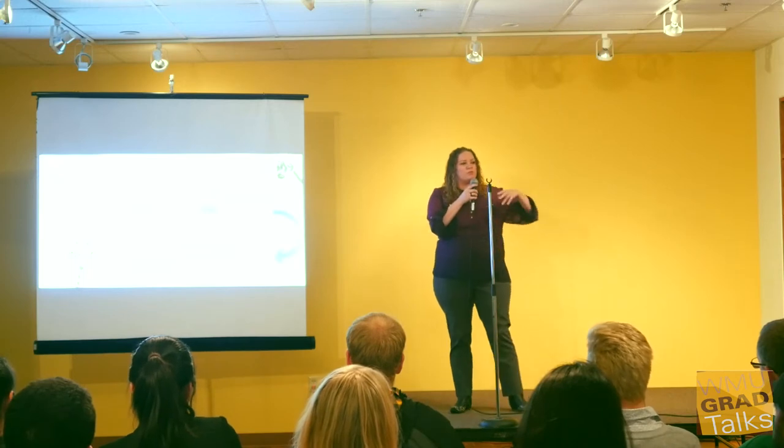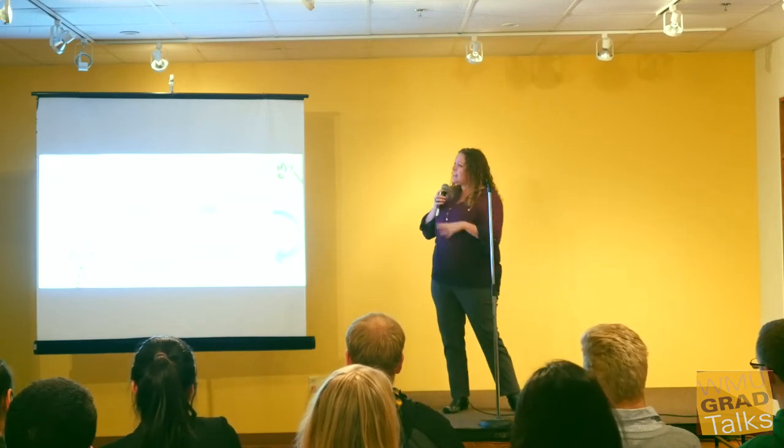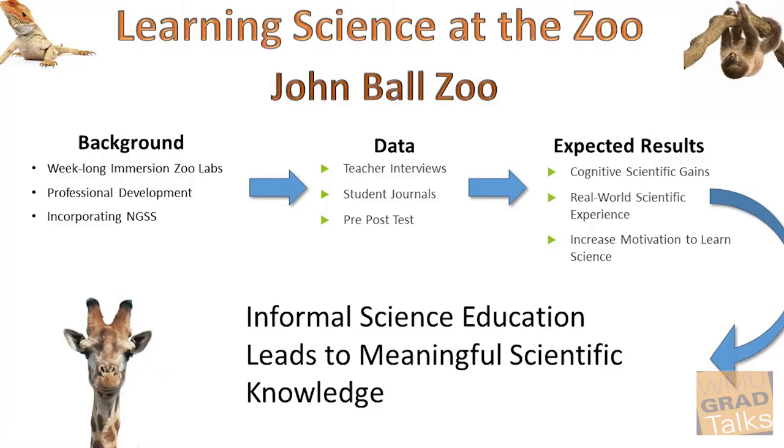When we talk about zoos, museums, nature centers, these types of facilities actually belong to informal education. Now zoos are claiming that they increase scientific knowledge, that they promote sustainability and responsible environmental behaviors, and that they can emotionally reconnect people to nature. But there's a problem, and it's a big problem.